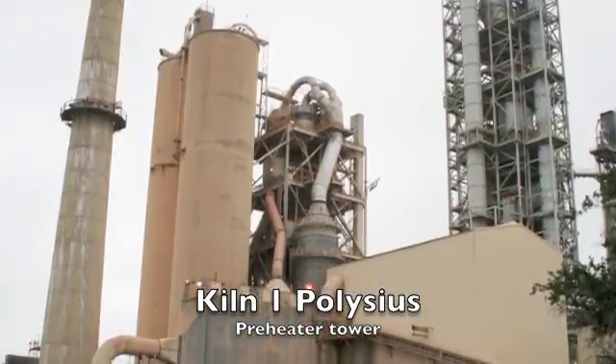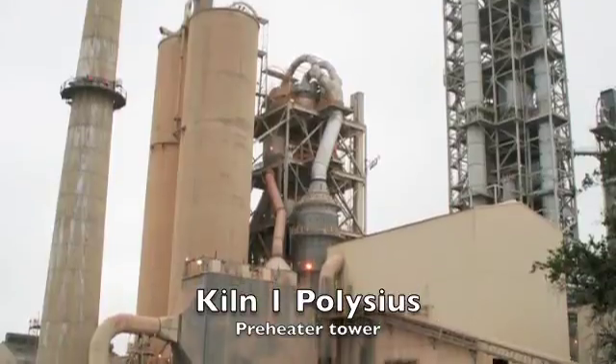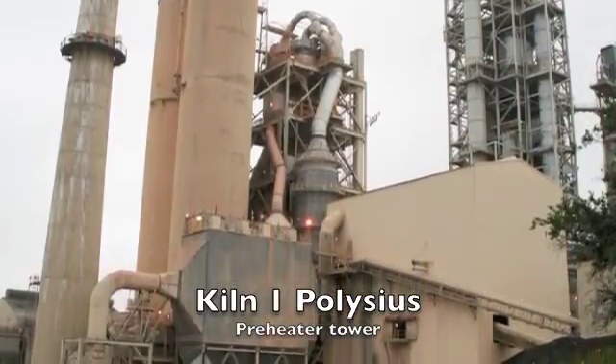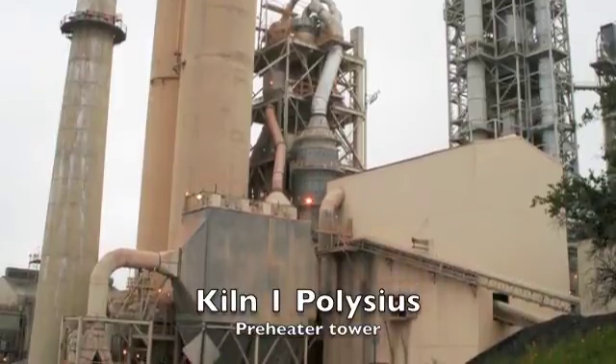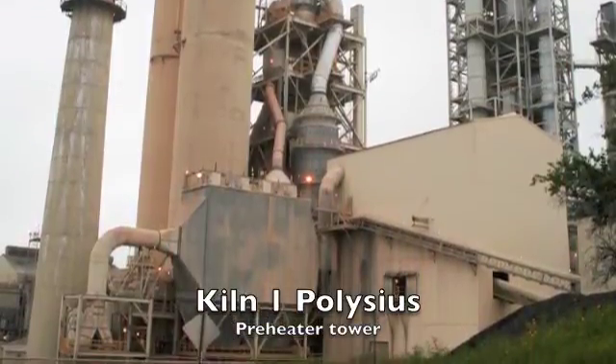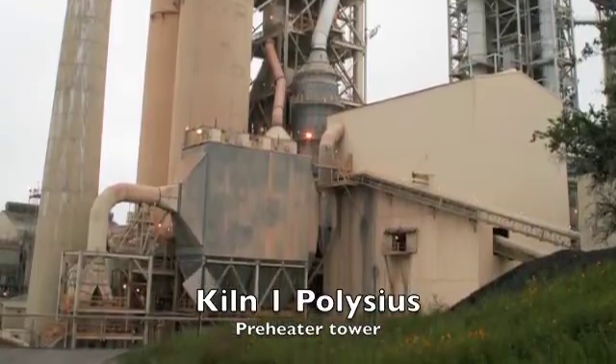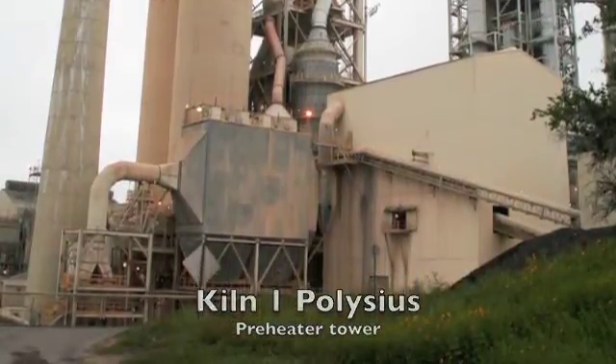Dust is taken care of by an electrostatic precipitator, although TXI plans to install a bag house in the coming months. The kiln that follows the preheater is a 1,000,000 tonne per year Polysius pre-calciner kiln. With the inclusion of annual maintenance, the kiln actually produces around 0.9 million tonnes of cement per year.